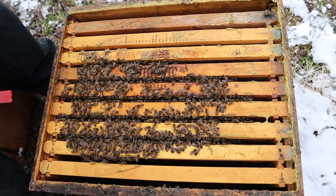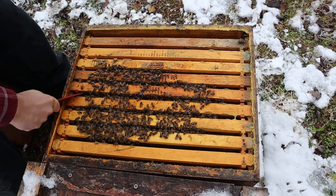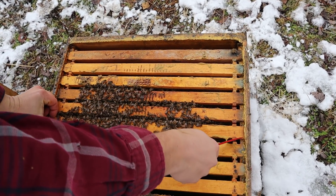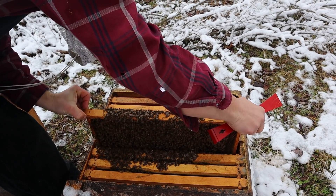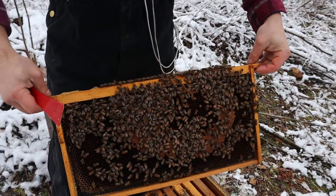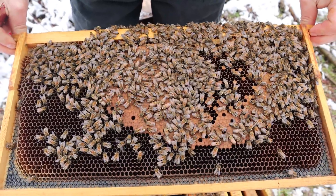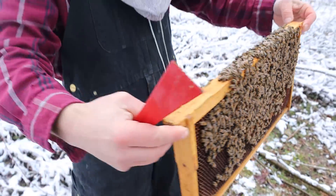I'm just gonna pop down in there and see if we have a frame of brood at all. You can see these bees are moving around, so it's really hard to move frames. I probably should have brought some smoke — I'm surprised I didn't get stung out of that one. Oh wow, yes sir — look at that brood right there! Wow, definitely throwing a pollen patty on this one. That's awesome, I love it — fresh bees on the way!